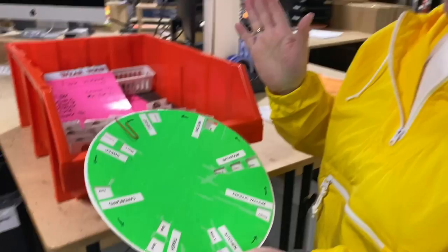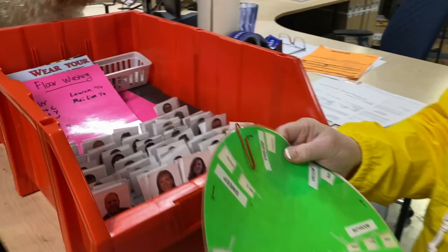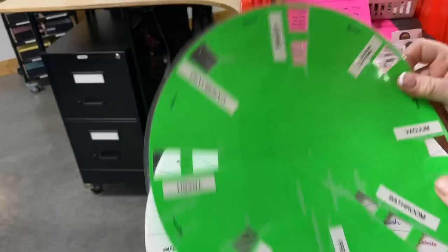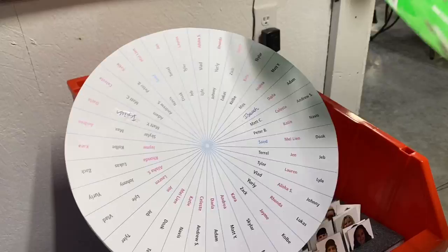I made a chore chart — it has everyone's names, perfectly evenly spread. This week everyone's assigned, and next week I just turn it and it assigns new people. You take these and put them on the board and they match what's on here. The chore chart is set up in spokes — there's three people in each spoke, evenly spread apart so you can't get the same person on two spokes.